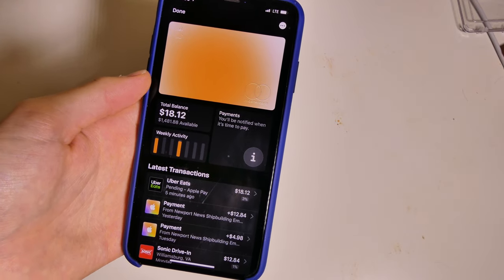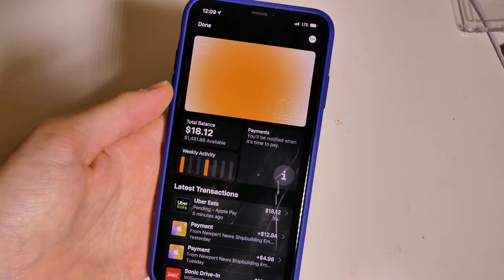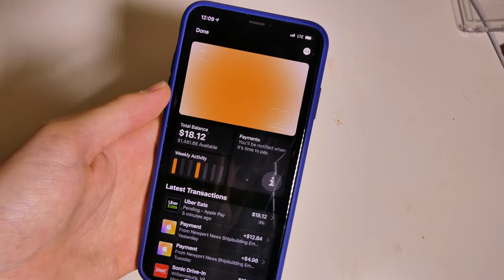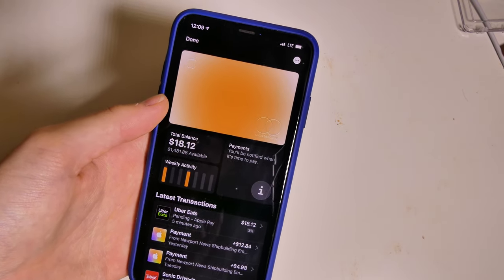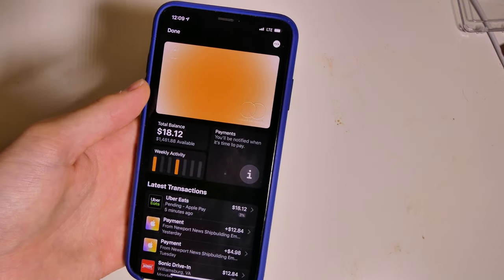I've had my Apple Card for about a week now. I got my approval on Tuesday, and I got my physical card on Friday, so tomorrow it will be a week with the physical card. I've used this a couple places, both with Apple Pay, online with Apple Pay, and with the physical titanium card.